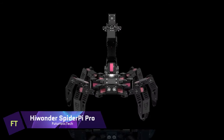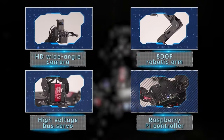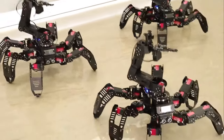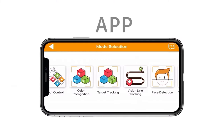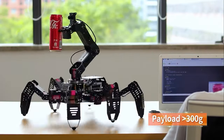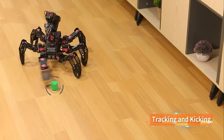Hiwander Spiderpie Pro. Want a robot that does more than walk and talk? Spiderpie Pro is the ultimate hexapod robot with AI vision and a robotic arm. Spiderpie Pro uses Raspberry Pi, the most popular single-board computer. Spiderpie Pro lets you investigate motion control, machine vision, OpenCV, deep learning and more. Spiderpie Pro's 5DOF vision robot arm precisely locates, tracks, picks up, sorts and stacks things.